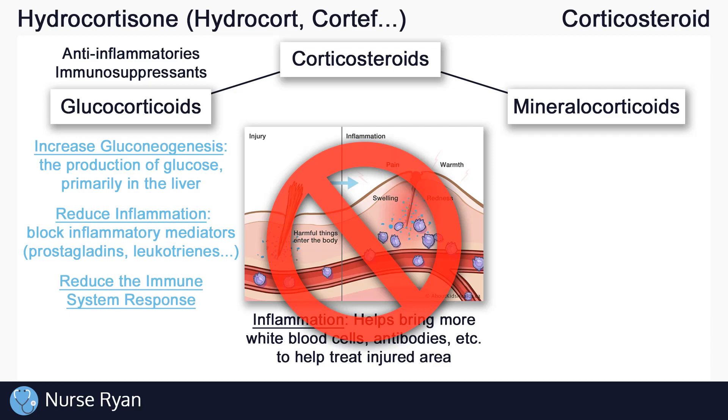So to summarize: glucocorticoids increase the production of glucose, decrease inflammation, and decrease the immune system response. Glucocorticoids do have many other functions, but these are the important basics.